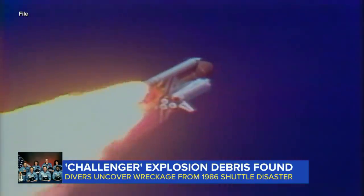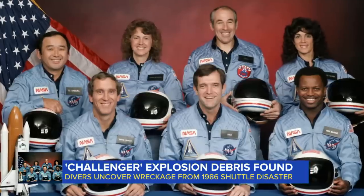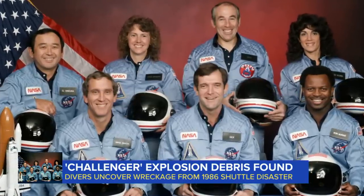It was determined Challenger was brought down by seals in the right booster, which eroded due to the cold temperatures on launch day. Six astronauts and teacher Christa McAuliffe were killed.